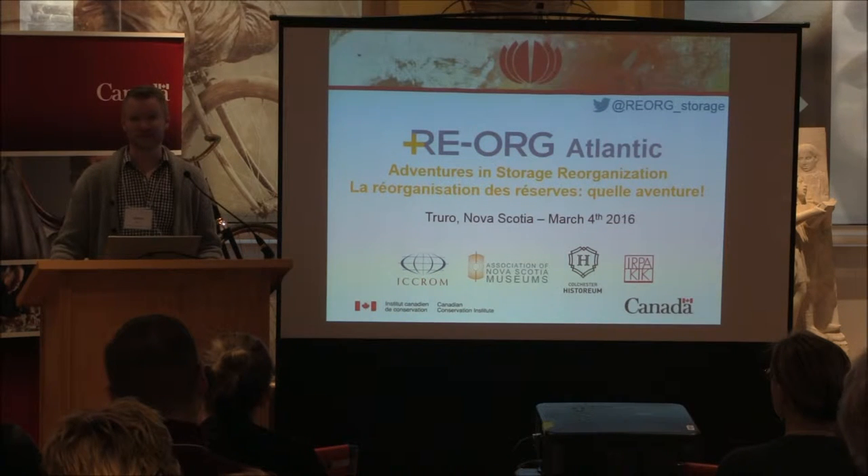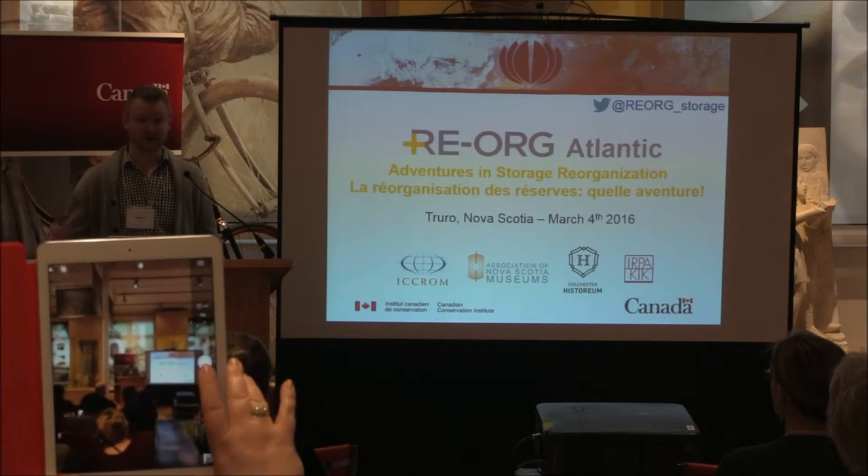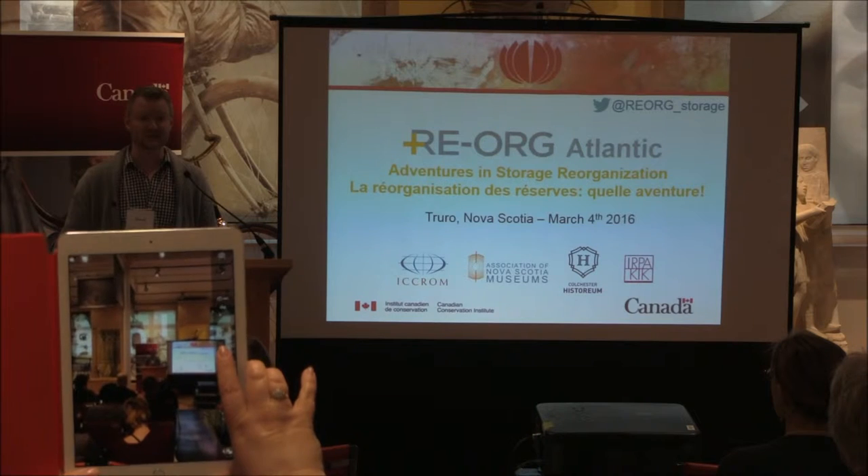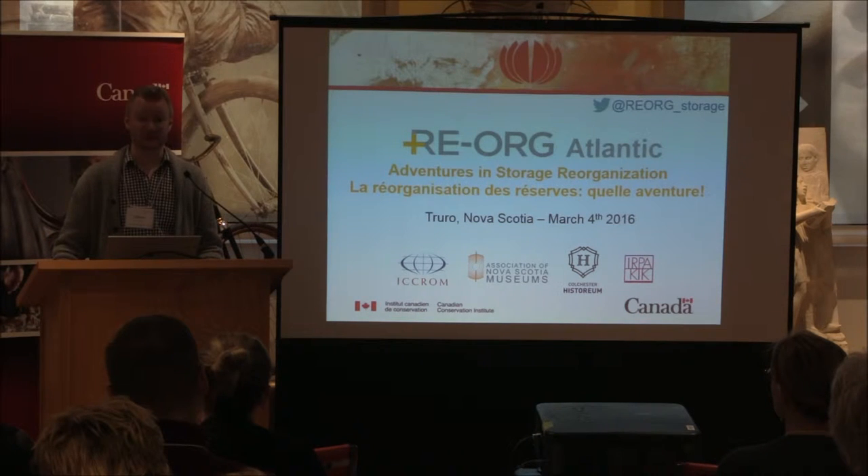We just finished last night at five o'clock the reorganization of the storage area on the third floor with the reorg Atlantic team — six museums, ten participants, three days, a lot of objects, and a lot of hard work.